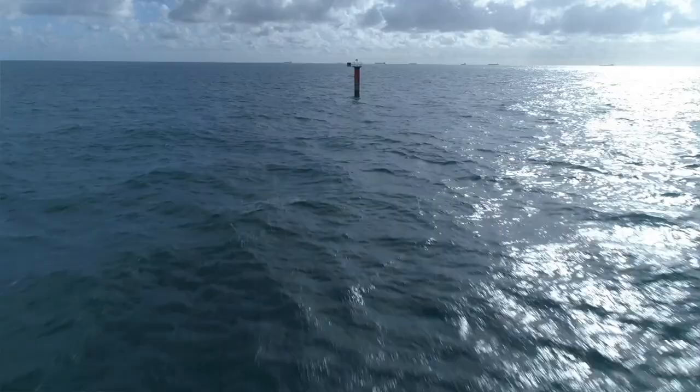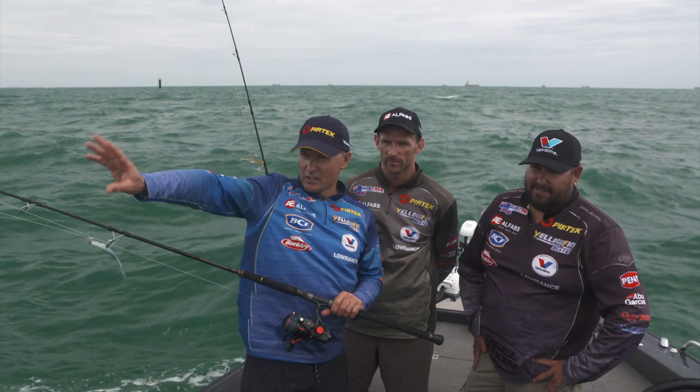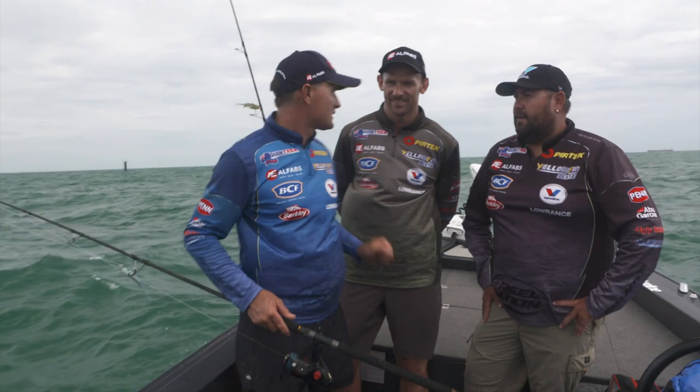Yeah, absolutely. So many variety of species through this whole shipping lane, nice and close to home but big, big fish. There's a little bit of breeze at the moment, and Justin was talking about even some bigger giant trevally maybe back that way. So we'll have a bit of a go here, move around and see what we can find. All right, let's get to it!